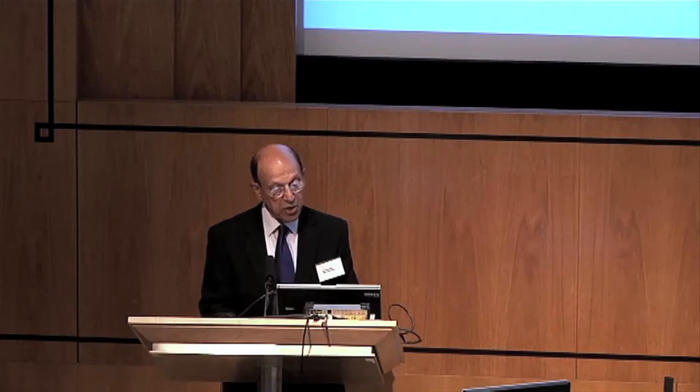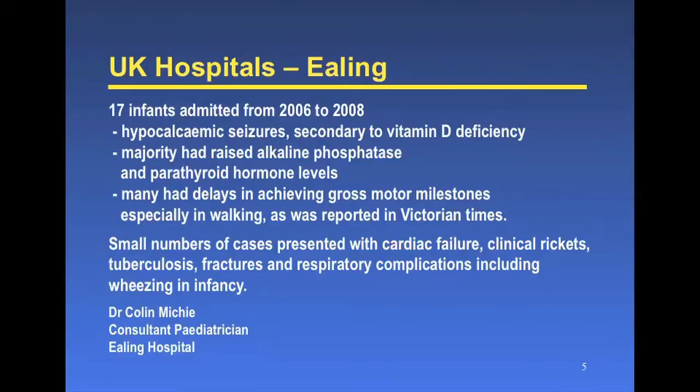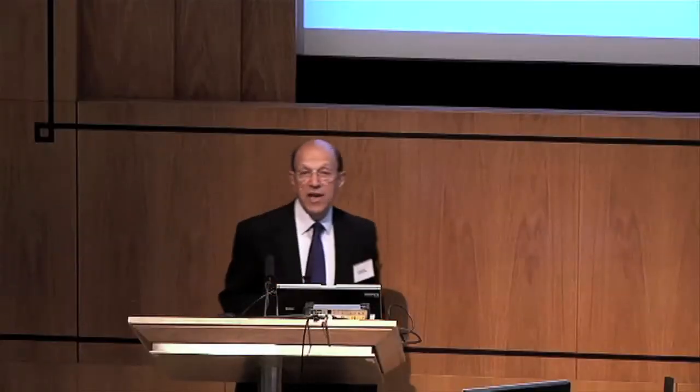Dr. Colin Mickey, consultant pediatrician at Ealing Hospital. Over a three-year period, 17 infants were admitted with seizures secondary to vitamin D deficiency — raised alkaline phosphatase levels, raised parathyroid hormone levels, and delays in achieving gross motor milestones. And this is only the tip of the iceberg.